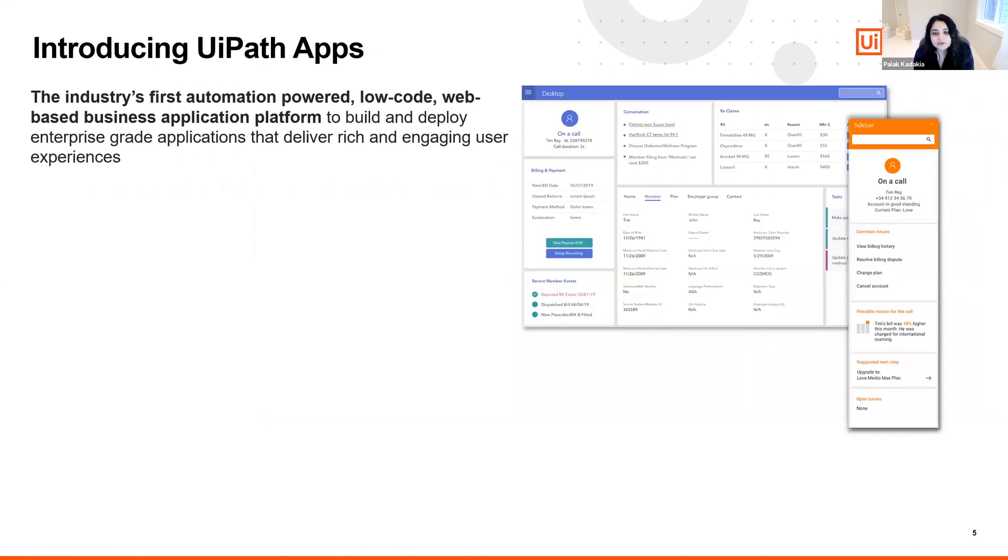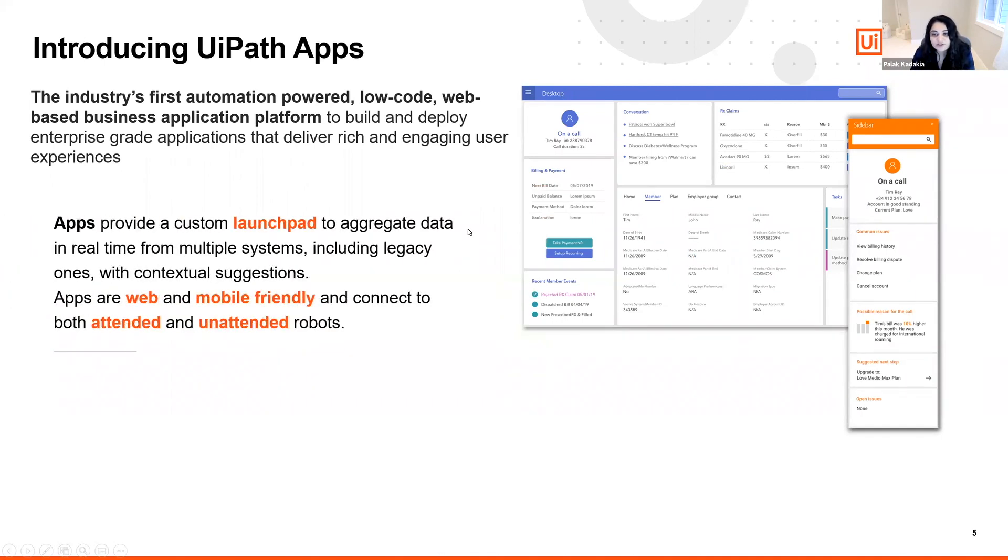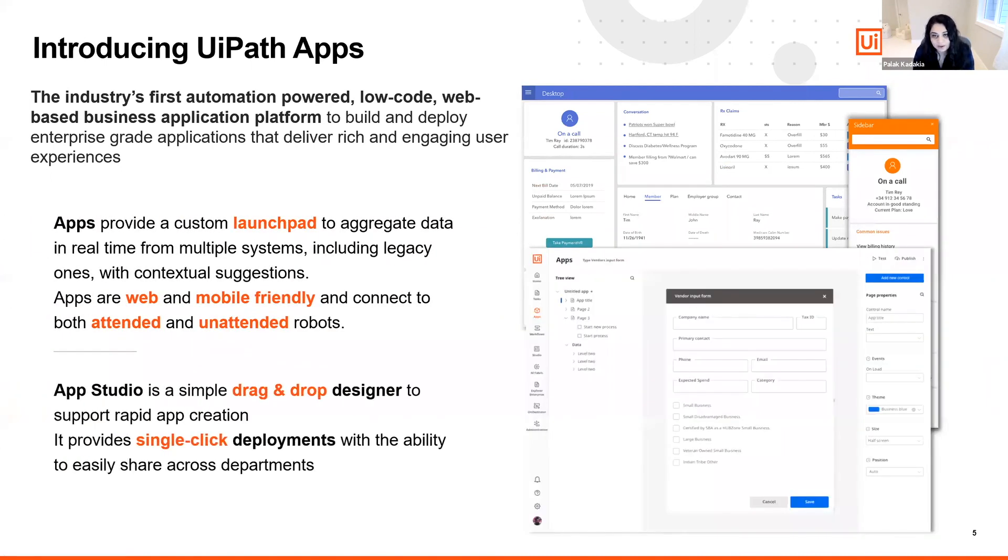With that, let me introduce UiPath Apps. UiPath Apps is the industry's first automation-powered low-code app development platform. It's a web-based drag-and-drop platform that enables you to build and deploy enterprise-grade applications delivering rich and engaging user experiences. Apps lets you create tailor-made applications for your business, aggregate data in real-time from multiple systems, and publish data to various systems — including legacy ones — through the use of robots.